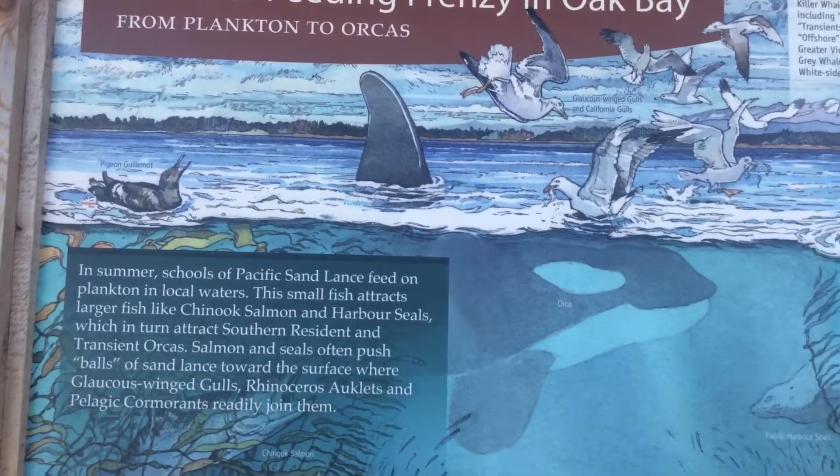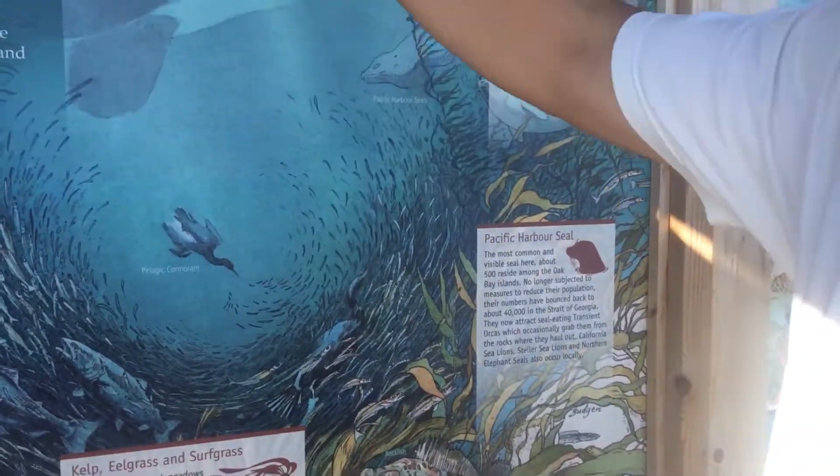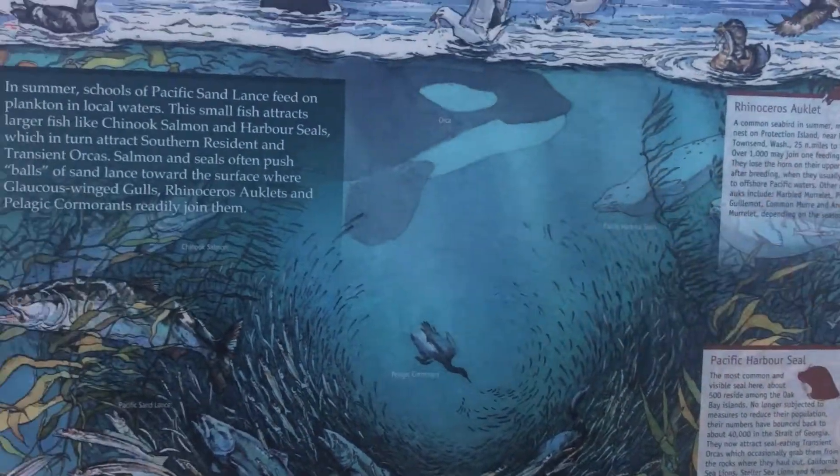By the way, the Pacific Harbor seals, which are rather common again, will attract transient killer whales that we often see here in Oak Bay.